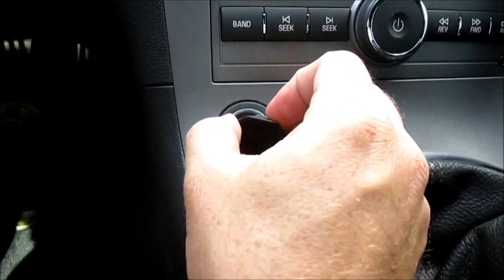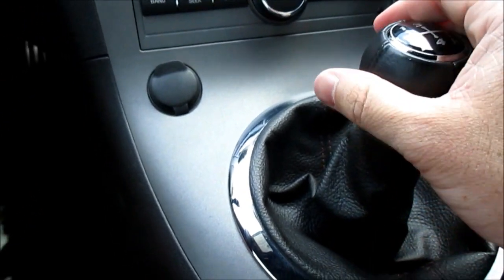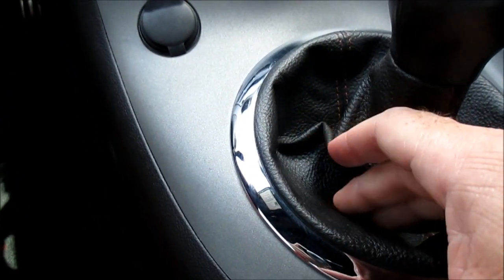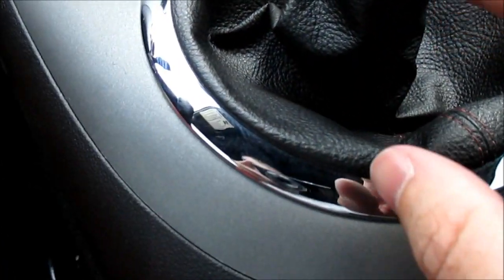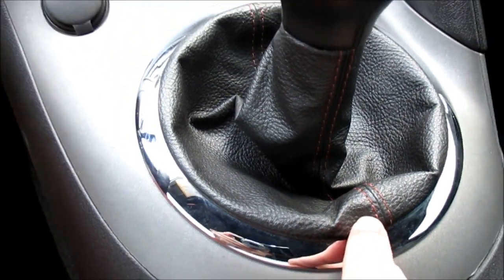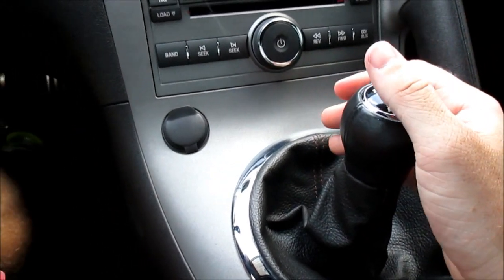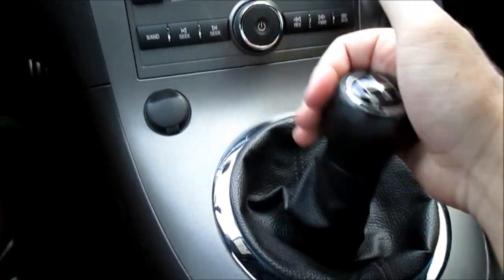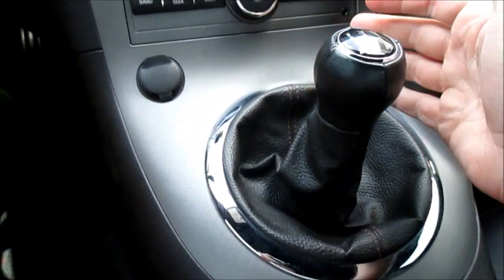As far as the gear shifter itself, it's all wrapped in leather with a large grain vinyl-like material here for the actual boot itself. However, it is all stitched together with a nice bit of red color-coordinated stitching, also with a nice chrome ring around it. It's actually very nice to throw — it does feel a bit notchy, but once you throw it around it's pretty easy to knock back gears every once in a while.